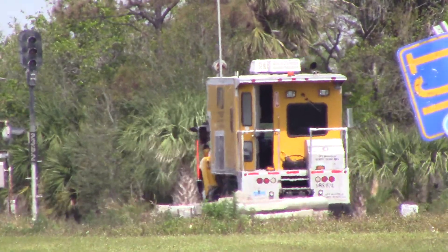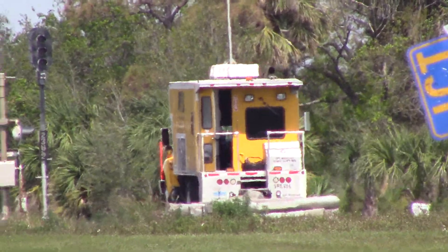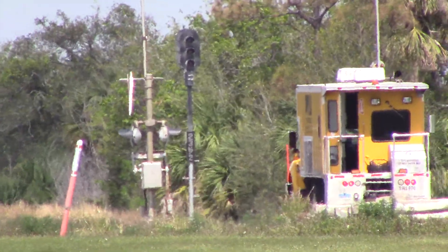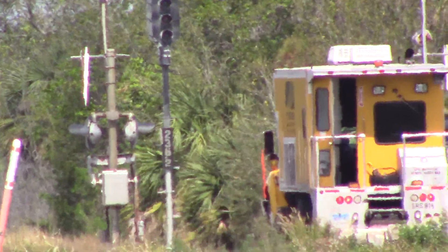That's going to do it right here at MP236 on the Florida East Coast main line.